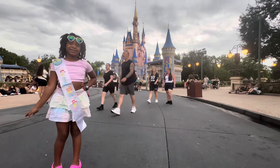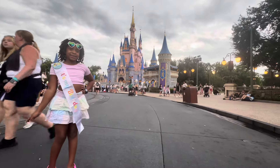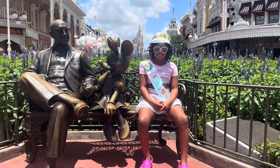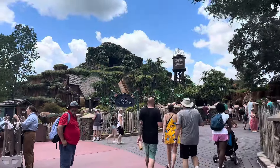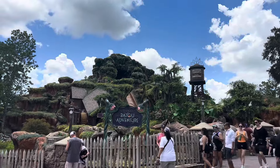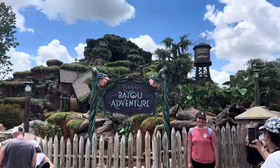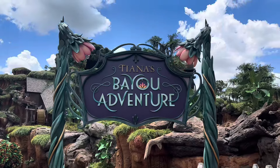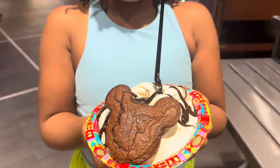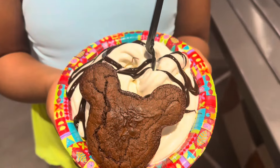Now we've come to that part in the video where it's for y'all to tell me your thoughts. Do you agree with everything I've said? Have you stayed at the boardwalk before? Do you think it's worth the money? I'm very excited to see what y'all have to say. I am a Disney enthusiast - I take my family multiple times a year and I'm very excited to share my passion with you guys.